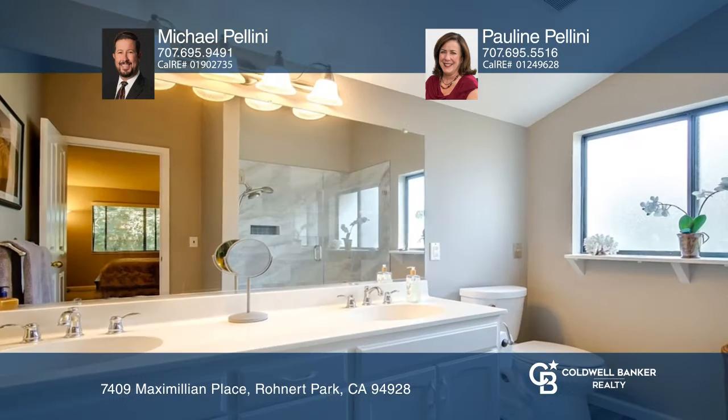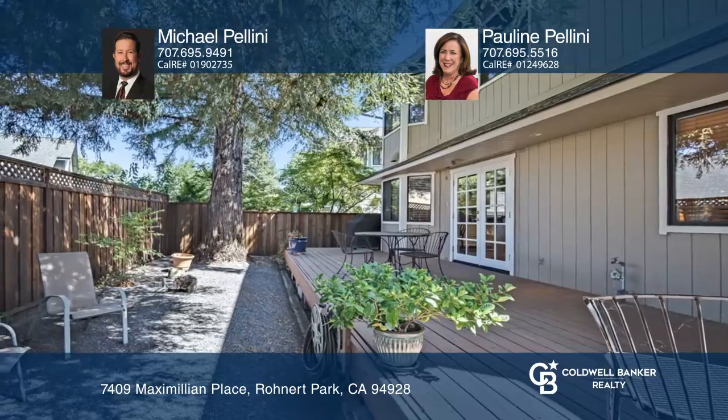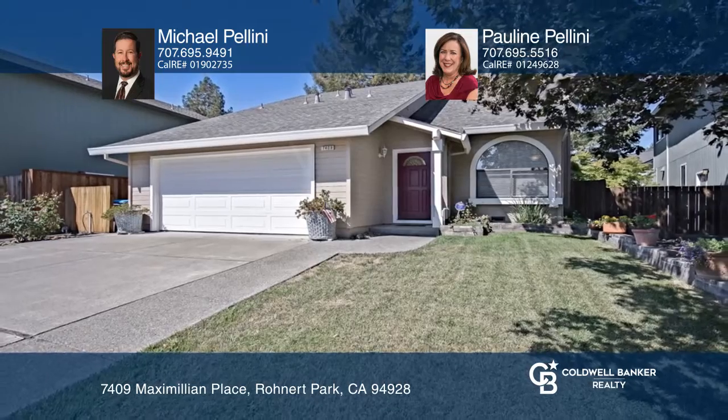Upstairs, there's a spacious primary bedroom with two closets and an attached bathroom, two additional bedrooms, and a full bathroom. Want to turn this house into a home? Contact Michael Pellini and Pauline Pellini today.